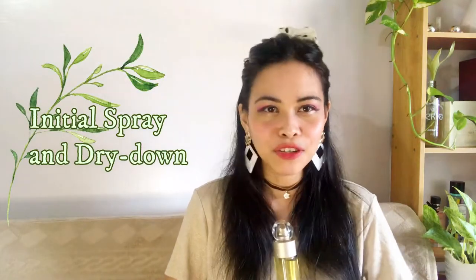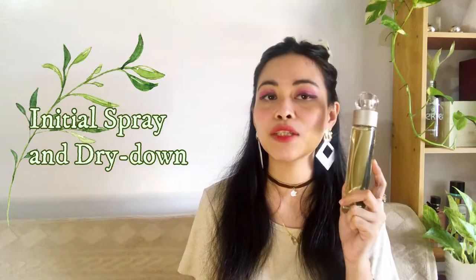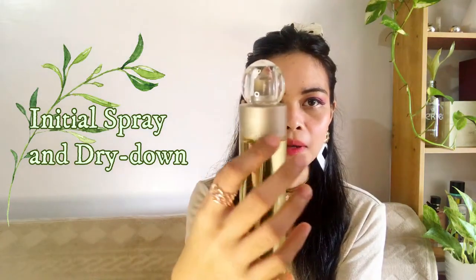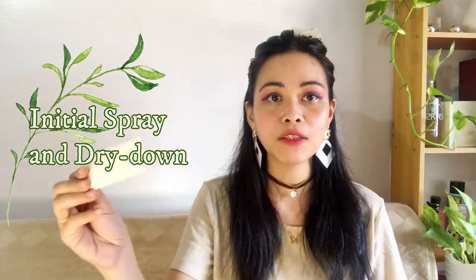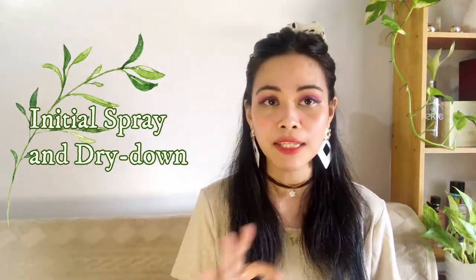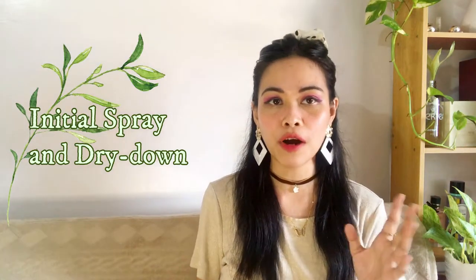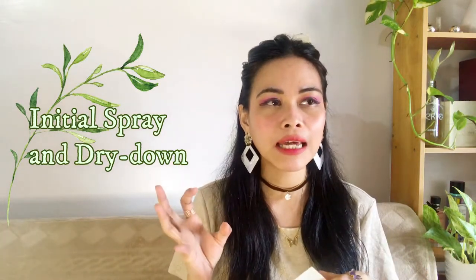Now let's go to the initial spray and the dry down. We have here a piece of paper and 360 by Perry Ellis — look at the bottle. It's really elongated and minimalist. One spray — I can already smell it! The first scent you can smell is this green, citrusy, a little powdery, and very aquatic note. You can imagine a group of leaves.